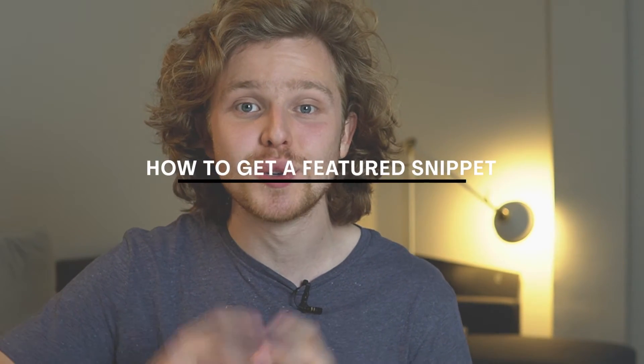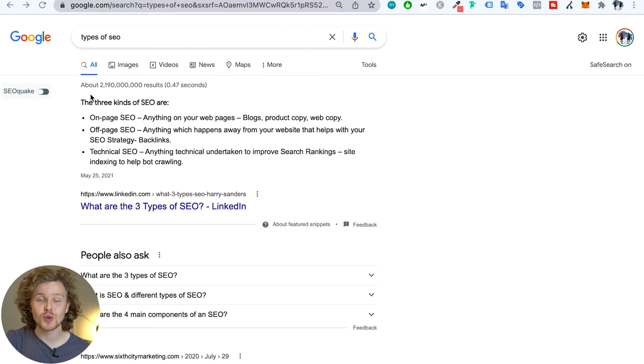Featured snippets — that golden chunk of real estate that everybody seems to be after. But is there anything we can do to get more featured snippets? For those of you that don't know what a featured snippet is, here's a prime example: I've searched the keyword 'types of SEO' and we get this huge excerpt that takes over that keyword and takes up a lot of real estate on the results page.